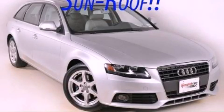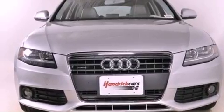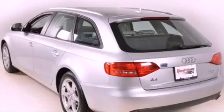This is a 2009 Audi A4, a drive-in shape that provides endless luxury. It features a 2.0-liter four-cylinder engine, an automatic transmission, and all-wheel drive.